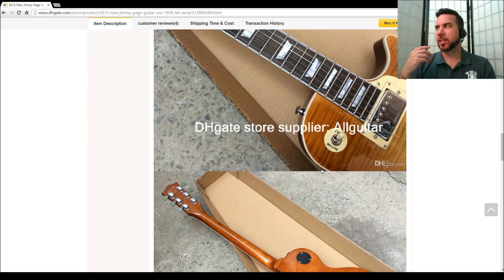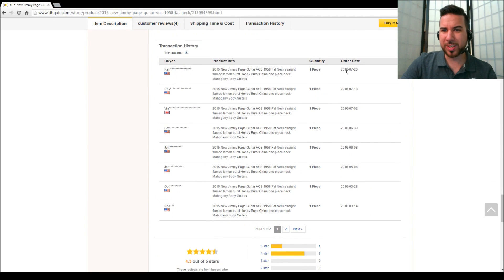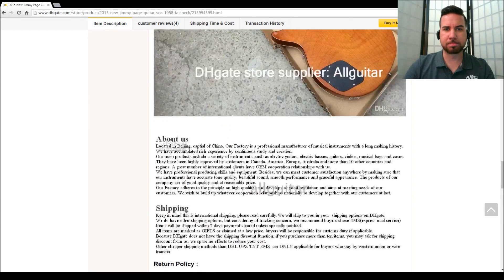The more difficult the guitar is to make, the more likely you're going to get something that's not going to be a hundred percent. If you buy a Les Paul they're pretty easy to fake. If you buy something like a 12-string with a Floyd Rose and so on, the more parts to it the more likely something's going to get messed up. Scrolling down this transaction history we can see there's been quite a few bought last month - so that's a good sign. Have a read through the feedback as well.